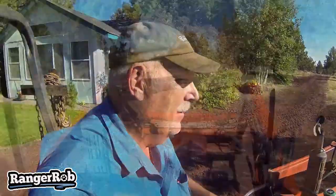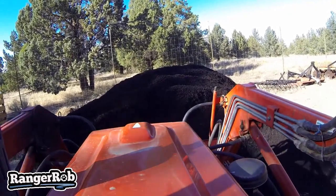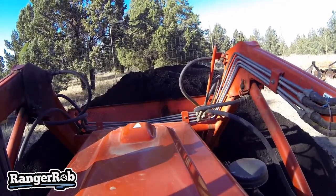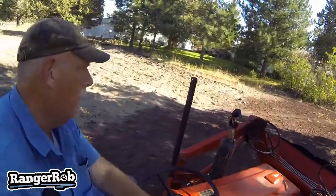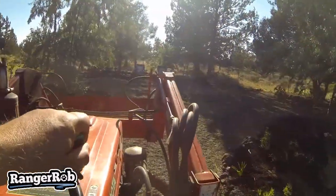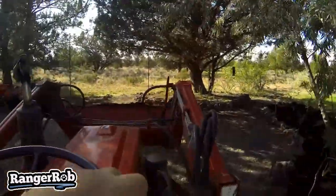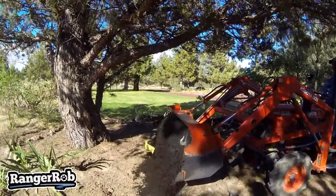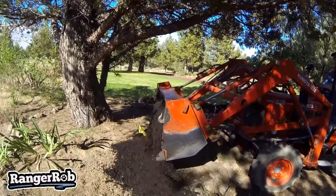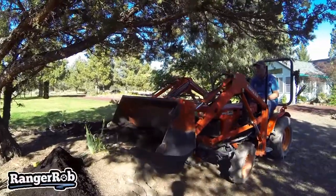Alright, let's go get some bark. Just a little bit more. Okay guys, we got another one filled up with this part and sent another tractor over.